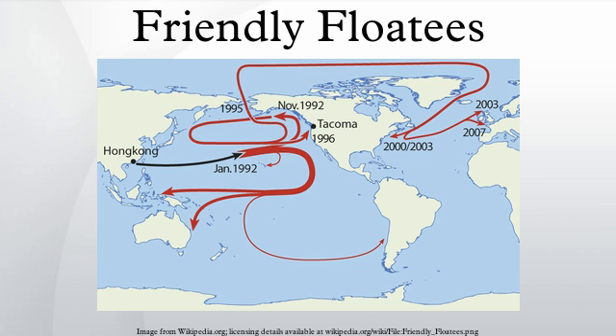Between July and December 2003, The First Years Inc. offered a US $100 savings bond reward to anybody who recovered a floaty in New England, Canada, or Iceland. More of the toys were recovered in 2004 than in any of the preceding three years.